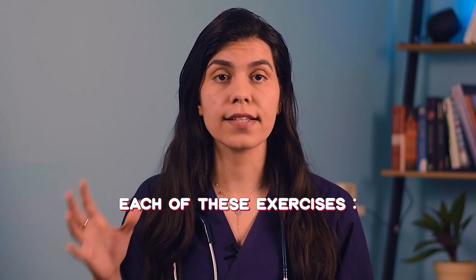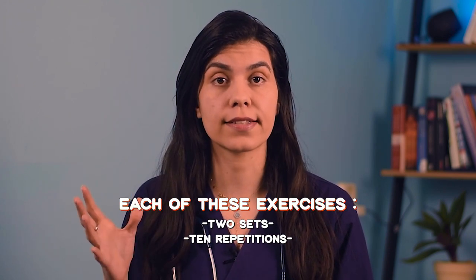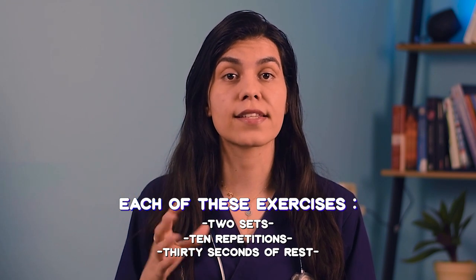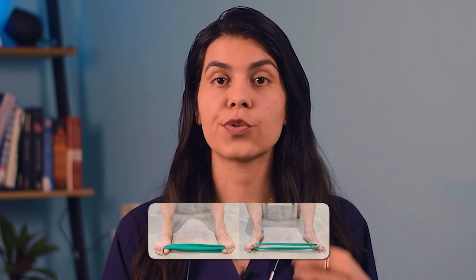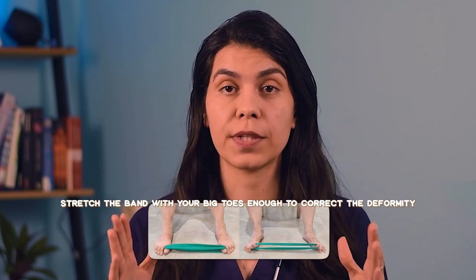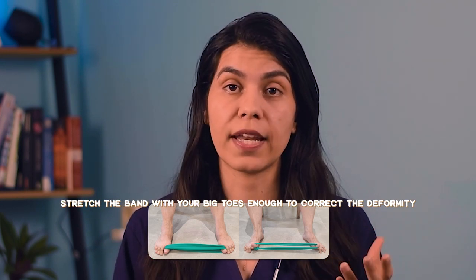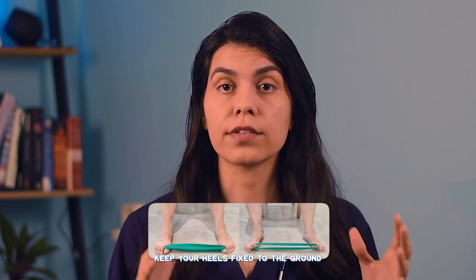Now that your foot muscles are a bit warmed up, start with the main exercises. Each of these exercises should be applied in 2 sets of 10 repetitions. You can give yourself 30 seconds of rest between sets to prevent fatigue. The first main exercise is the big toe active extension exercise. Round an elastic band around your big toes, then stretch the band with your big toes enough to correct the deformity. Be careful not to move your feet away from each other, and keep your heels fixed to the ground.